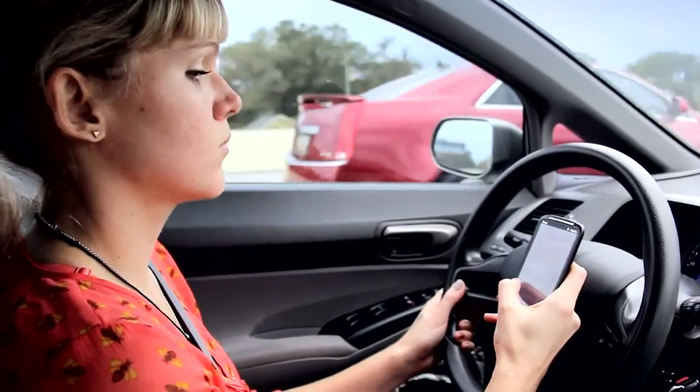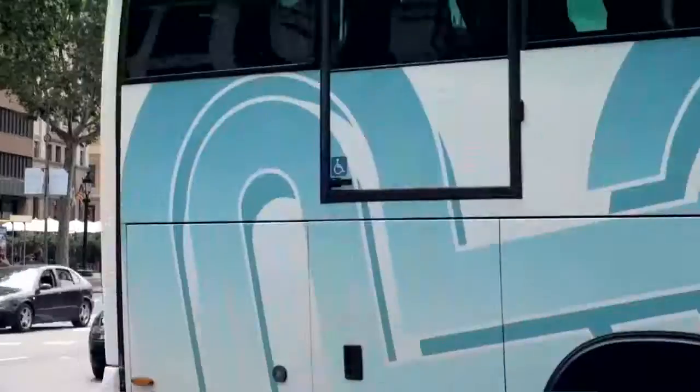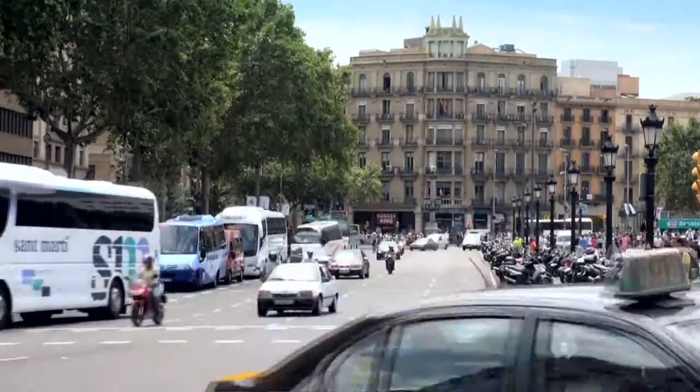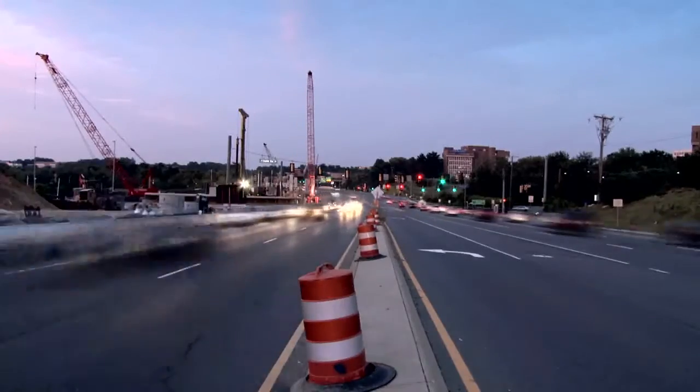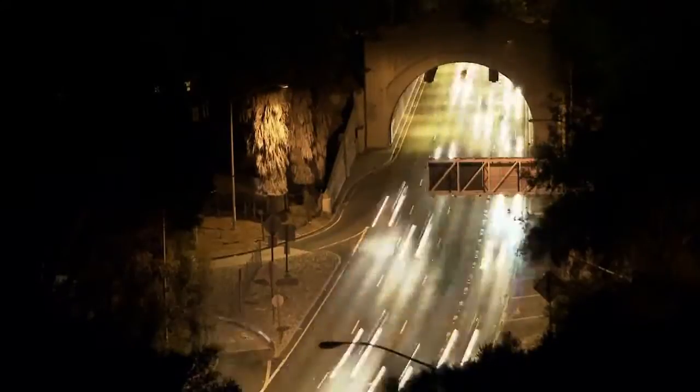Research indicates that 90% of road accidents are caused by drivers who are distracted or inattentive. By including AEB systems in the overall star rating as from 2014, Euro NCAP hopes the availability of such systems will increase and contribute to reducing the number of accidents on European roads.